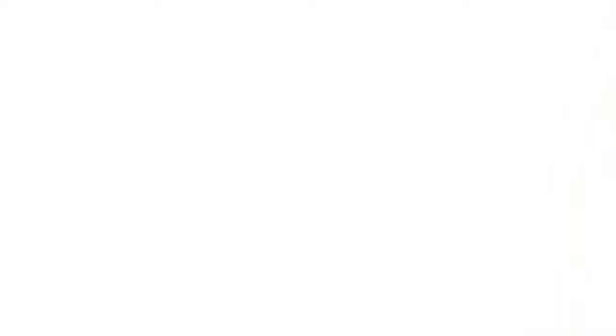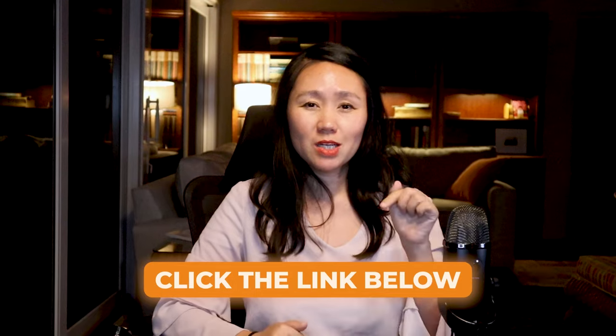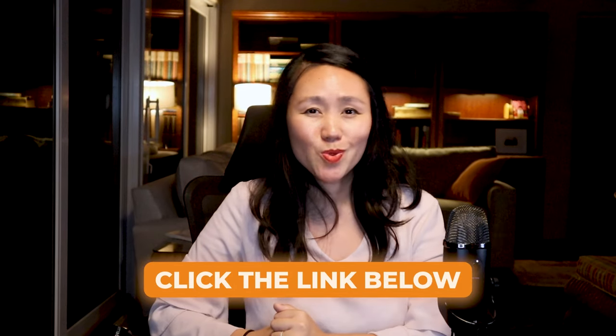You can learn more about real-life AI product management by watching my video on a day in the life of an AI product manager, linked in the description. If you're interested in learning more real-life examples of building AI products and landing your dream AI PM job, join the waitlist for our upcoming AI product management course — check the link in the description for the new course launching in June 2024.